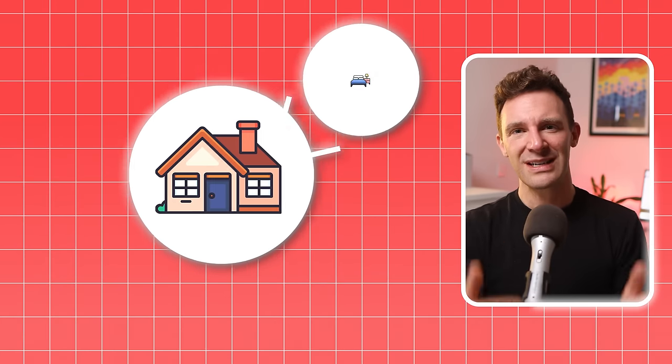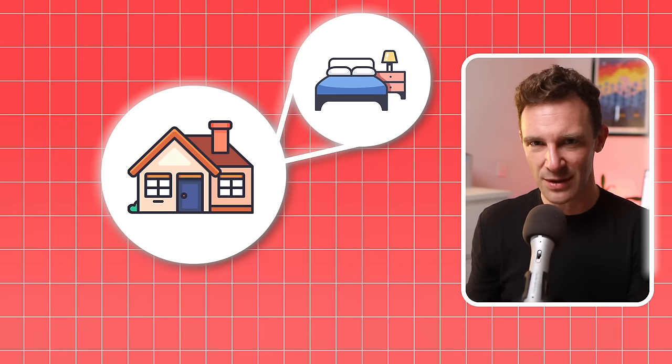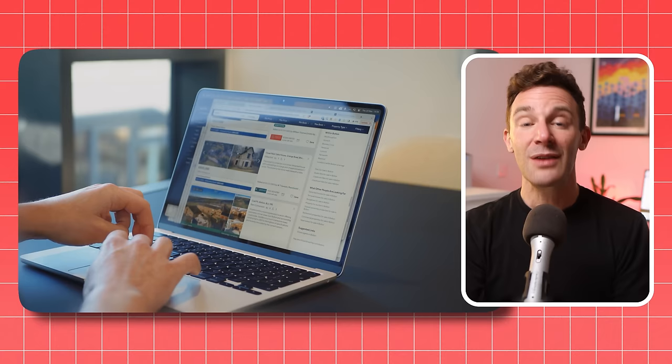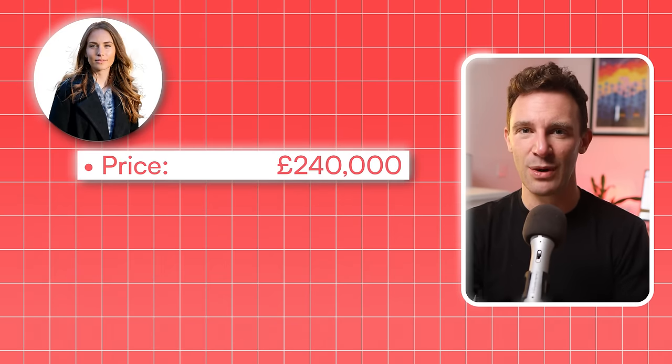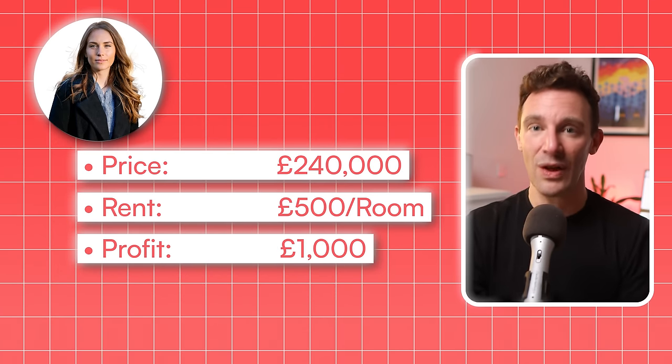But Nikki was young and wasn't afraid of taking a risk. One day she was reading about the growing demand for student rooms and the stars aligned: instead of renting out a whole house to one family, why not rent out each room individually and boost her profits? So this is the third, potentially faster option — buying a property to turn into an HMO, a house in multiple occupation, a property with lots of separate rooms being rented out to individuals, like a student house. Nikki started doing research, and after months of shopping around, she bought her first place for £240,000. It was pretty run down, but she made some renovations with the help of a friend who works in construction. She then rented out each room for £500, and at the end of the month took home a profit of £1,000.